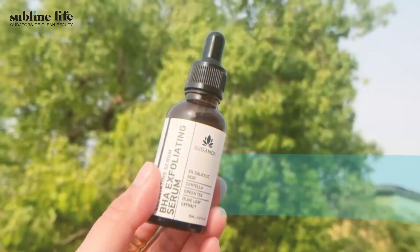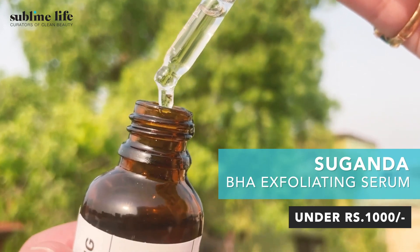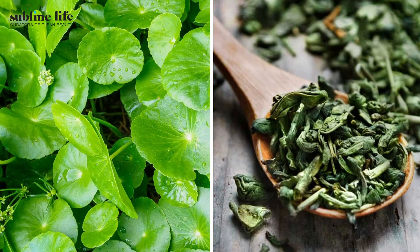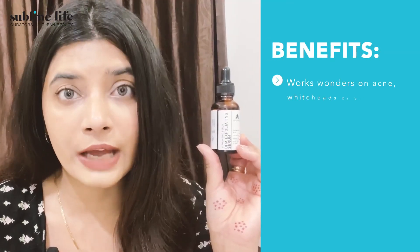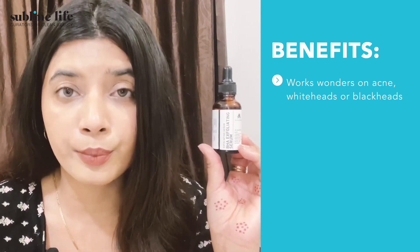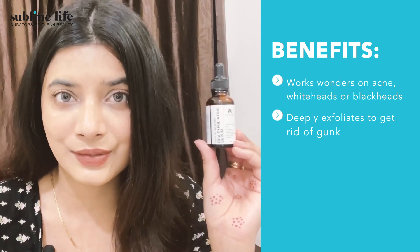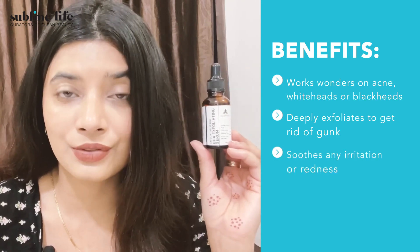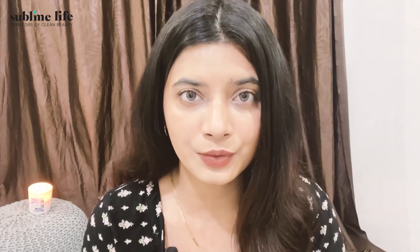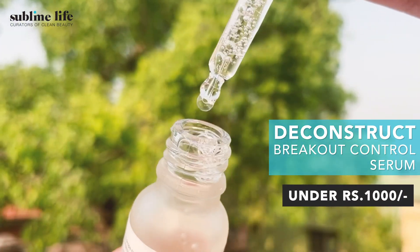In under ₹1000, our first favorite is the Suganda BHA Exfoliating Serum. It contains 2% salicylic acid, the most effective form of BHA, along with soothing ingredients like centella asiatica and green tea. It works great for blackheads, whiteheads, and acne, as it penetrates deeper into pores to remove any buildup. Green tea and glycerin in the formulation help calm irritation and redness, keeping skin clean and calm.